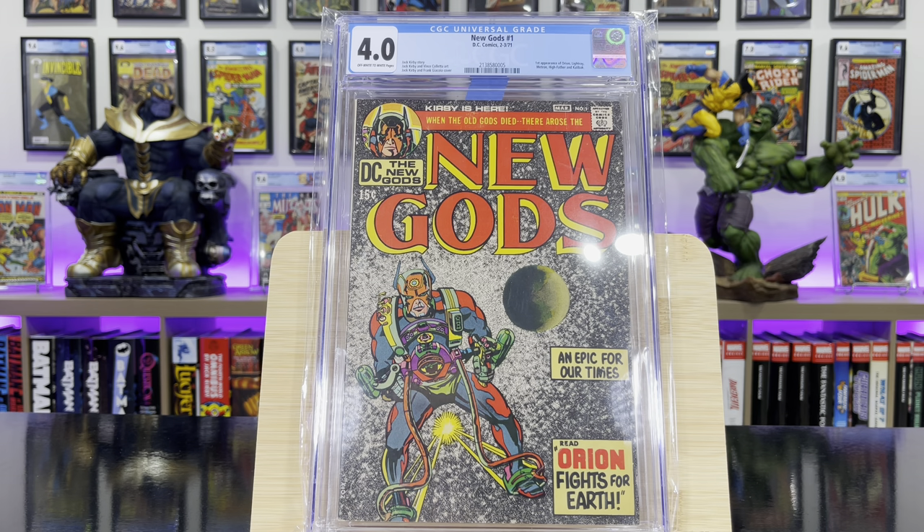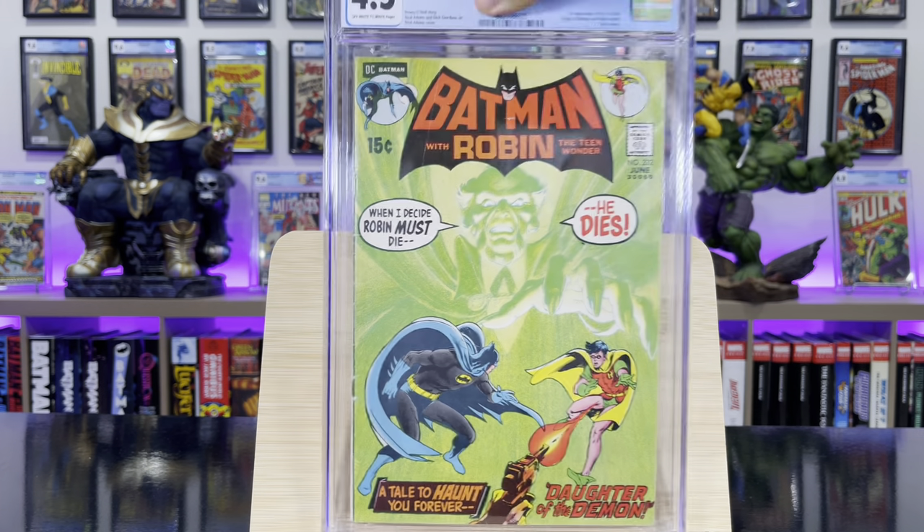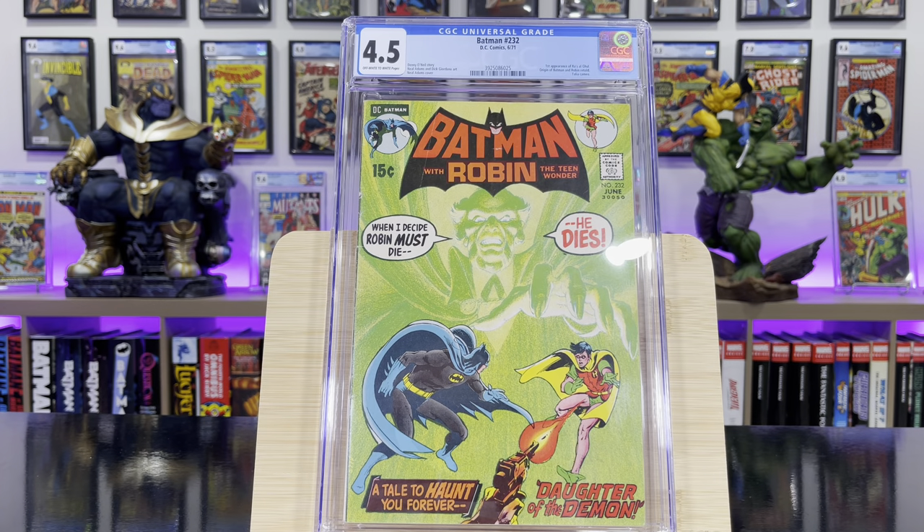New Gods #1 — this is the first appearance of Orion, Light Ray, Metron, High Father, and Kalibak. Batman #232, this is the first appearance of Ra's al Ghul.